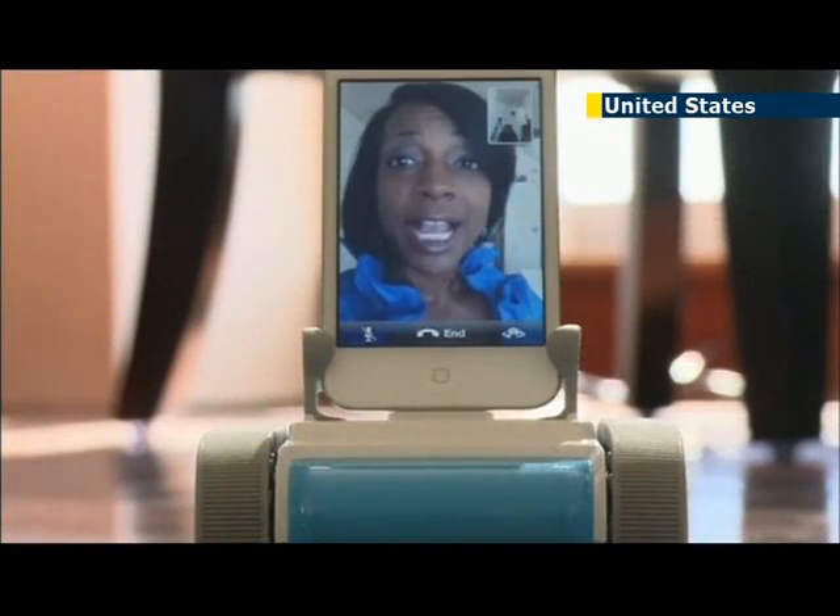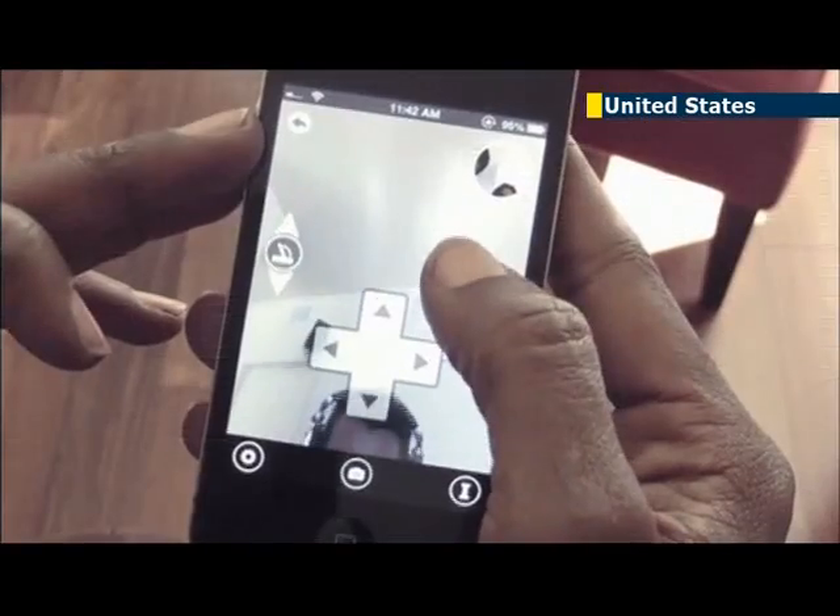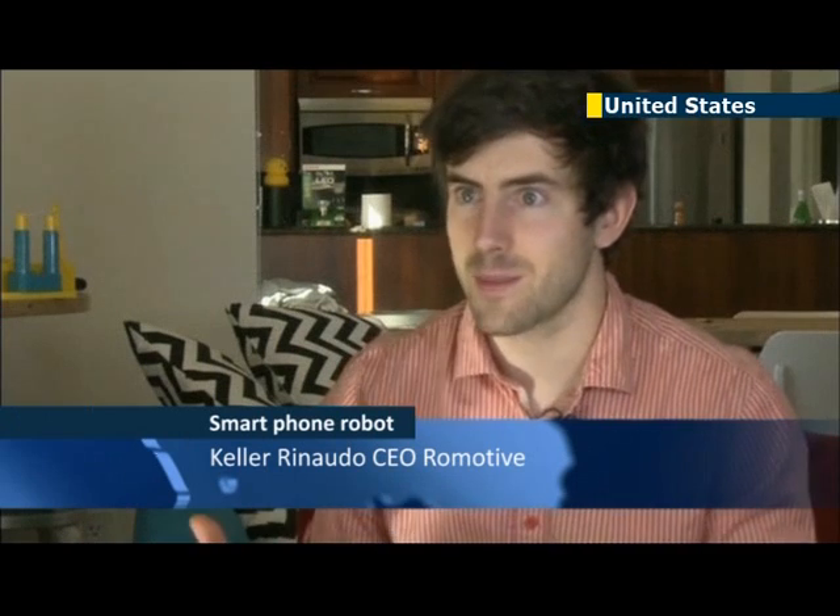But I'm not in another country — I'm in the other room, and right now Romo's checking out the scenery. You see everything that the robot sees. It's kind of like Skype if you could move around in a three-dimensional space.